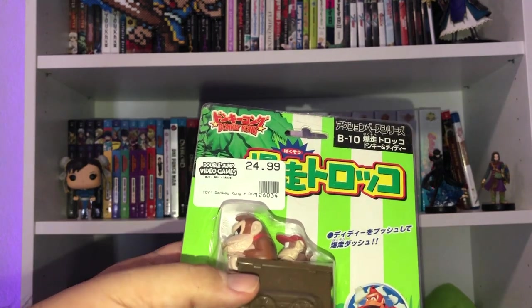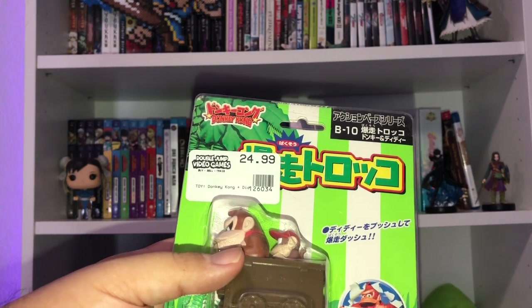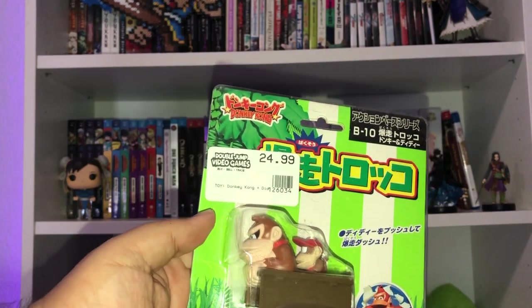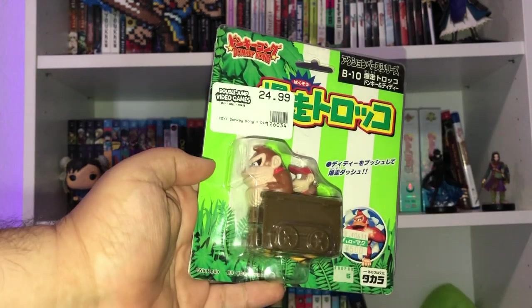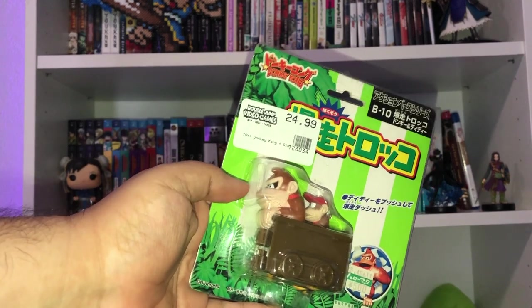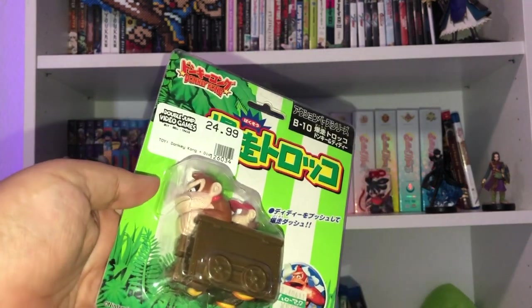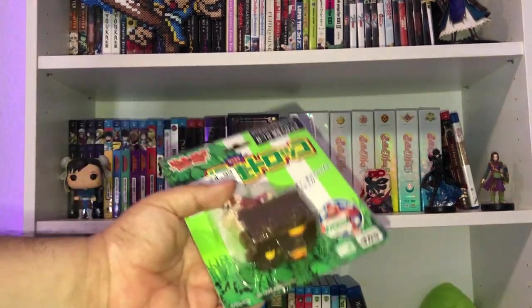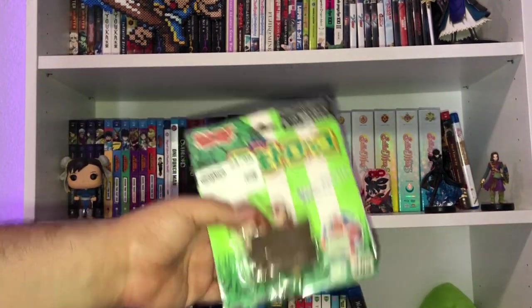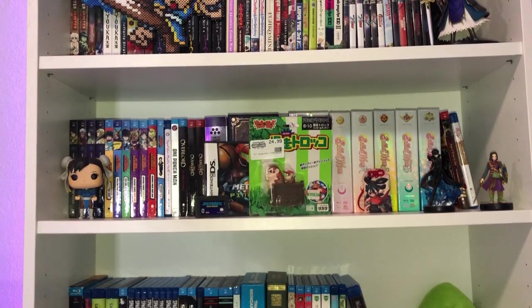Whenever I played video games with my father, we were a team — so this felt like a really fitting, quirky little trinket to have in the collection.